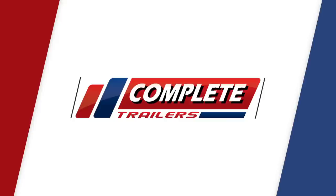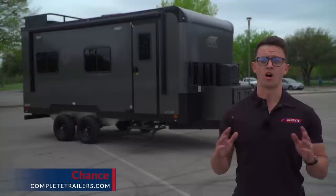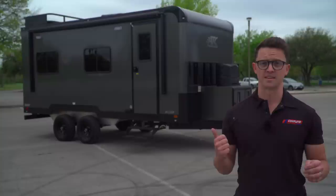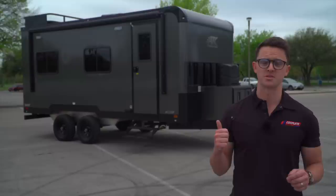Well, behind me is exactly that — the custom route. We say this over and over again, kind of corny, but if you can dream it, we can build it. This is a great representation of that mantra.